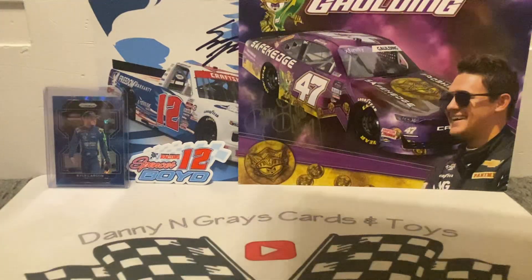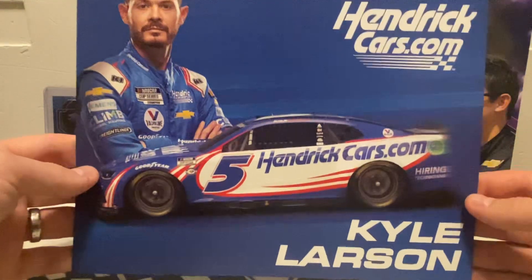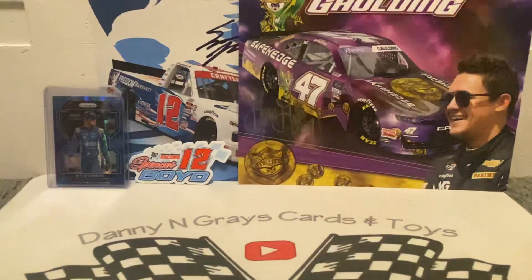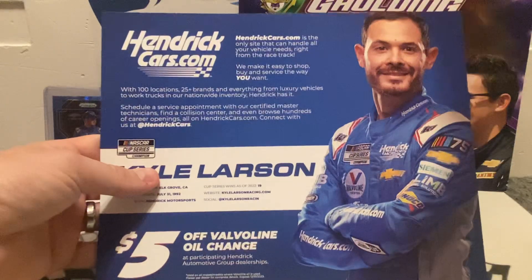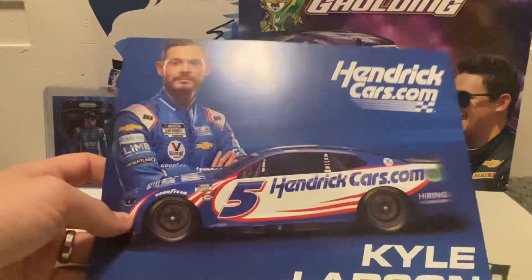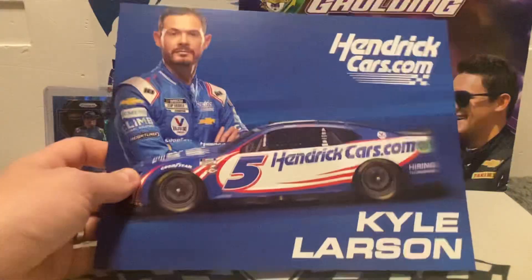Our final piece for today is coming in from eBay. I picked up some hero cards from a guy — I think he must have attended Daytona. I picked up the 2023 Kyle Larson HendrickCars.com hero card and I'm happy about that. Now I'm looking for the white version of this — it's going to be the home and away. This is the away version and then the home version will be white.